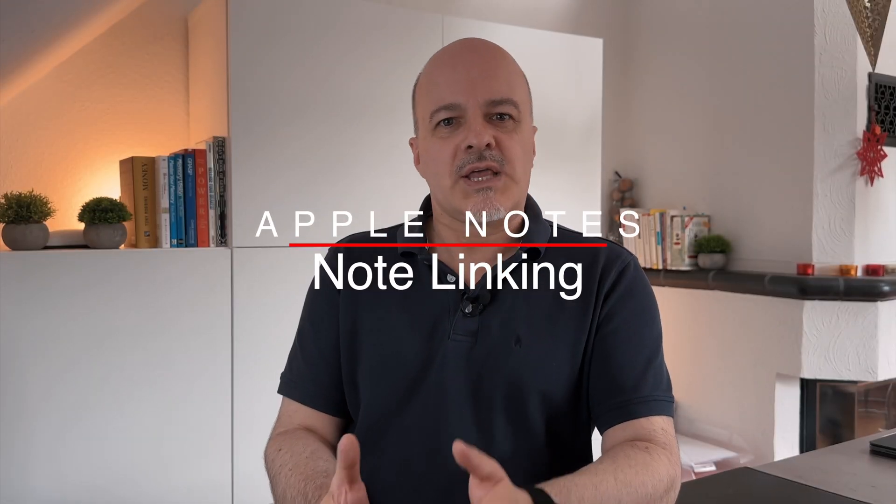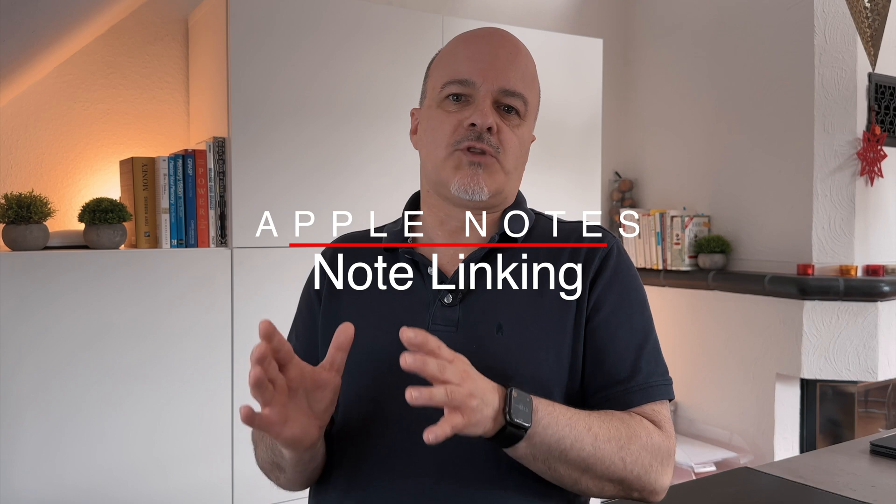As far as Apple Notes has come, there is one feature from the granddaddy of note-taking apps, Evernote, that they did not replicate: note linking. Now, finally, this gets introduced with iOS 17 so that you can easily link notes together.